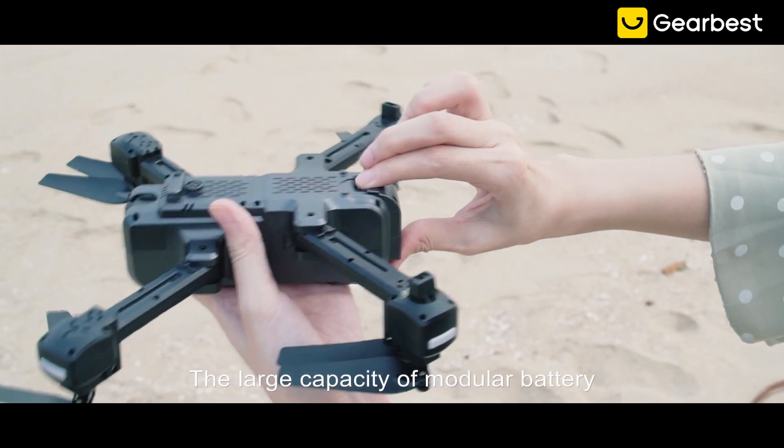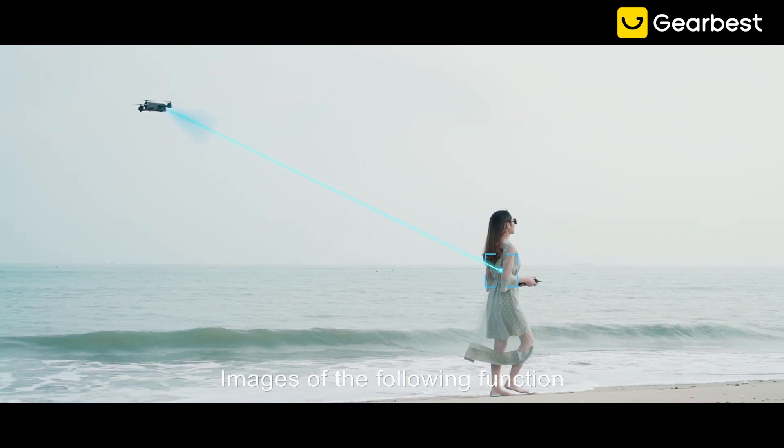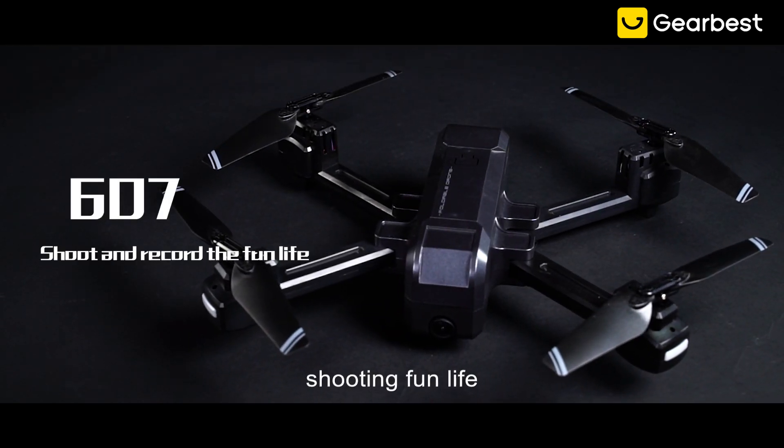The large capacity modular battery lets you have a good time. The image following function makes you relaxed, with your private photographer — the 607 drone — shooting the fun of life.